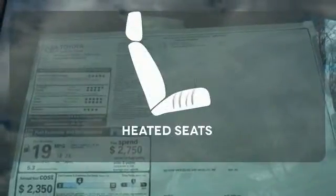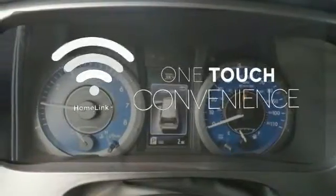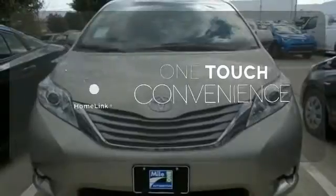The heated seats keep you comfortable no matter how cold it is. With Homelink, one touch makes your arrival as welcoming as if you'd never left.